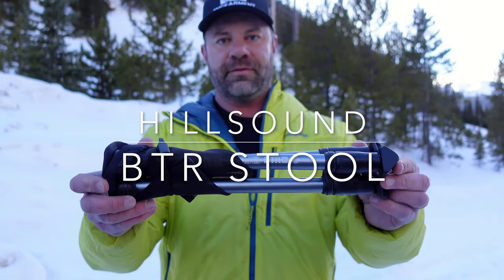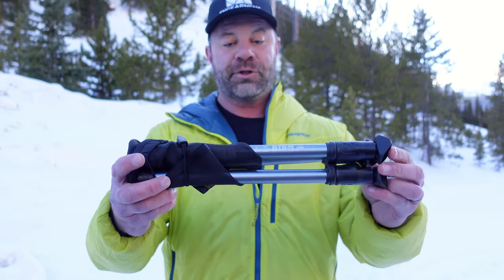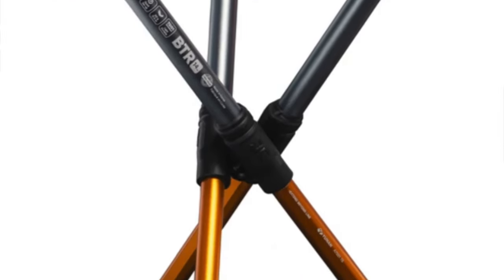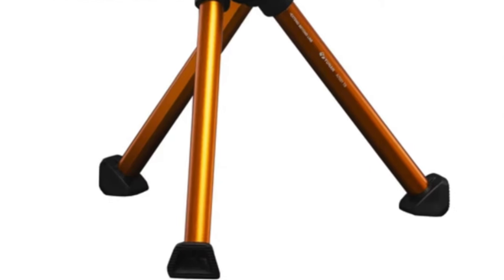This is the Hillsound BTR 17. This little contraption is actually a seat. There's a 14-inch version and this is the 17-inch version. The 14-inch version is about 12 ounces and this one is 14 ounces. It's made of 7001 series aluminum, and this is cool.